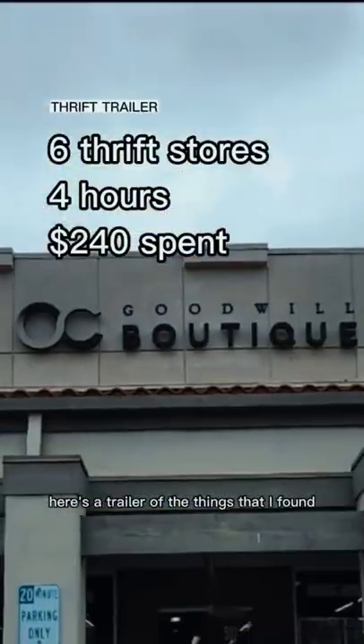I went to six fish stores today. It took me four hours. I spent 240 bucks. Here's a trailer of the things that I found.